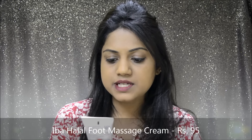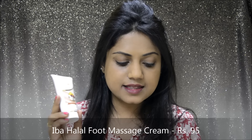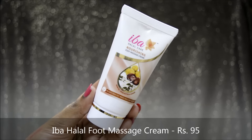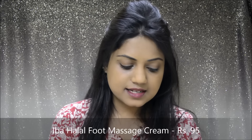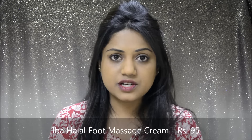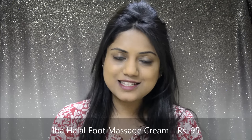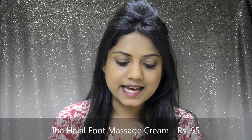The next product that I can see here is this Iba Halal Foot Massage Cream. Now this cream is a full-size product and it retails for Rs. 95. It has a very nice mild fragrance, and this is the texture of the cream — it's not runny at all. It has the perfect consistency like a massage cream, which I quite like.